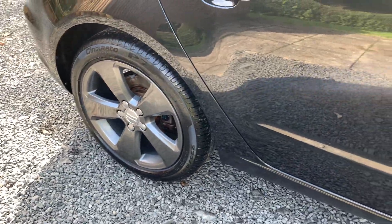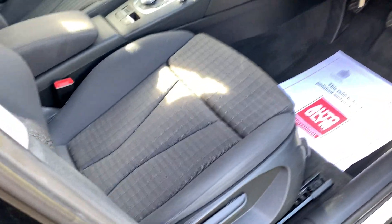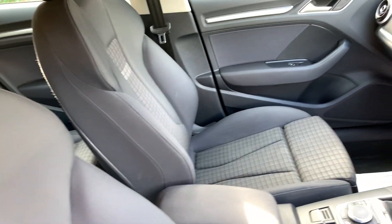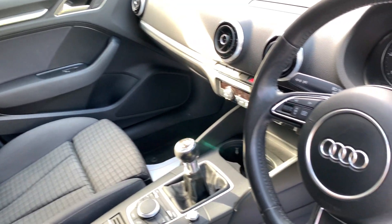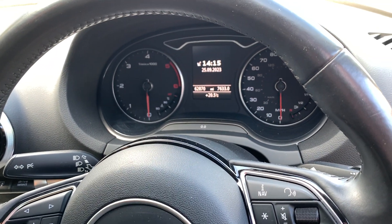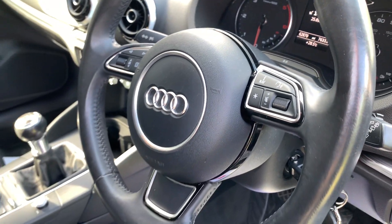Moving on to the interior of this car — the interior is immaculately clean. No unwanted odours, no sign whatsoever that this vehicle has been smoked in. The car has covered just 62,870 miles. The car comes with two keys and a full Audi owner's pack.